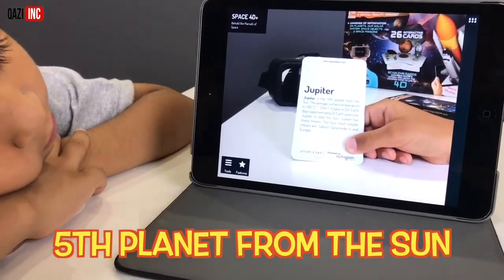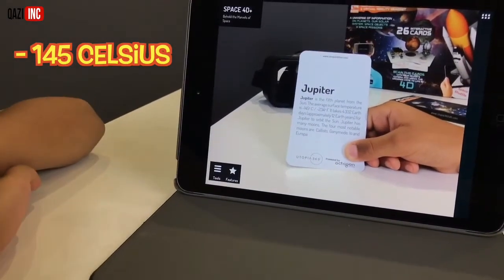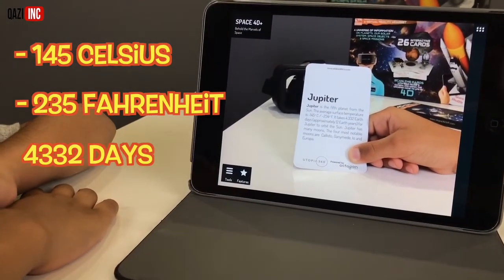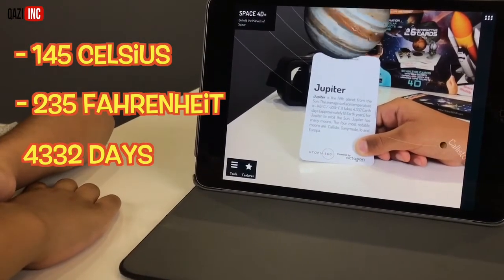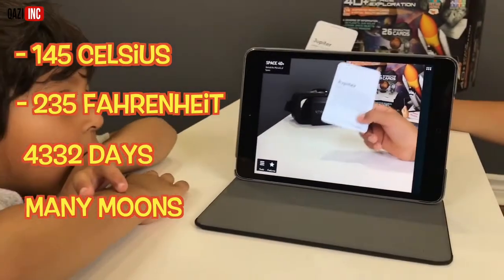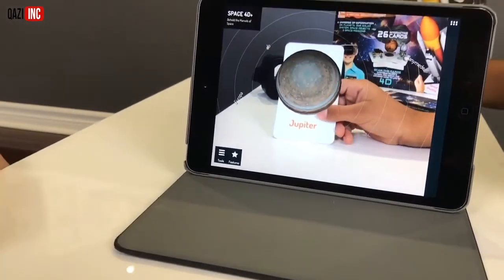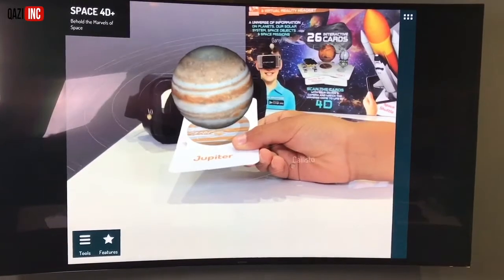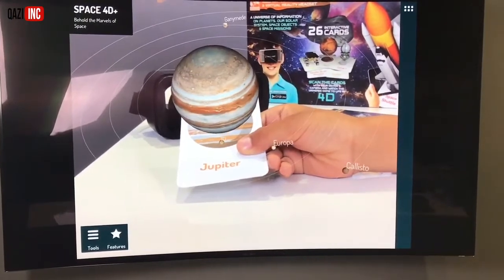Jupiter is the fifth planet from the sun. The average surface temperature is negative 145 degrees Celsius, negative 234 degrees Fahrenheit. It takes 4,332 Earth days, approximately 12 Earth years, for Jupiter to orbit the sun. Jupiter has many moons. Let's take a look at the four-dimensional version of Jupiter. Whoa! How many moons does Jupiter have? Four. Wow, that's so cool — there's the four moons spinning around Jupiter. And that little spot on Jupiter is a hurricane that's been happening for more than 200 years. That's crazy.